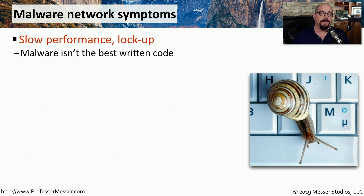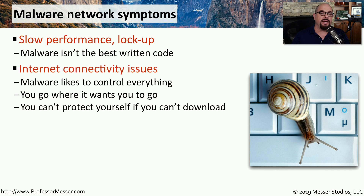Sometimes a malware infestation can really affect your network performance or even prevent you from visiting certain sites. Malware has complete control of the system and, of course, complete control over where you go on the network.